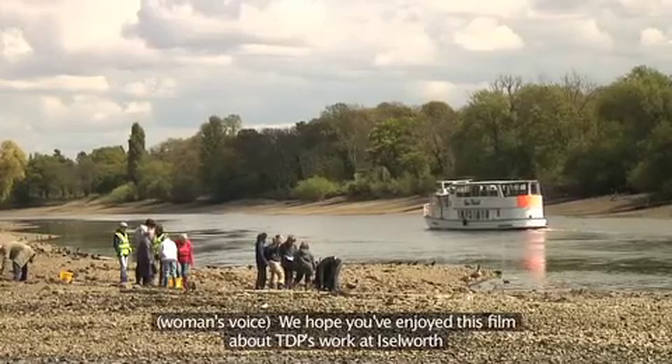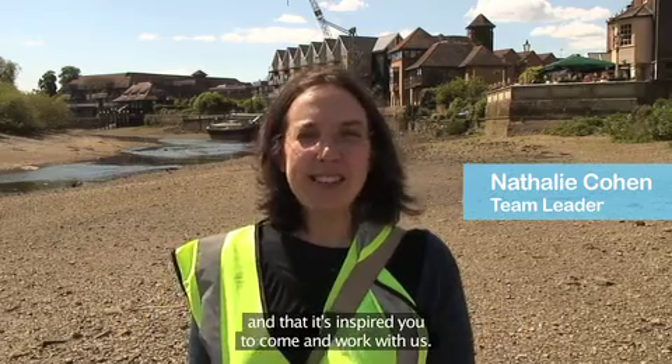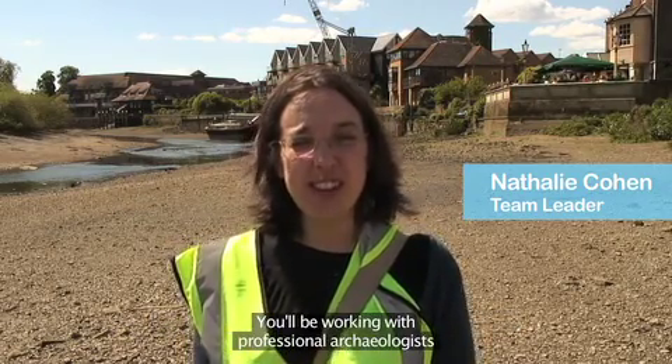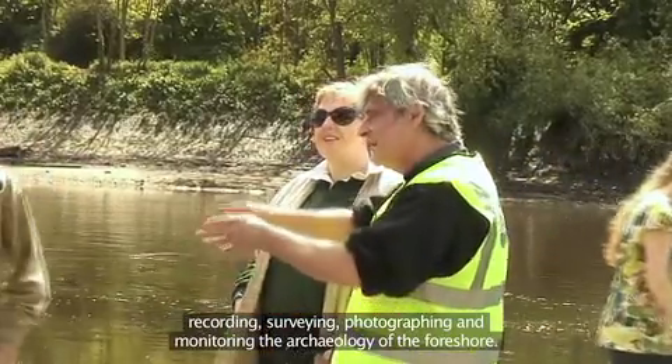We hope you've enjoyed this film about the Thames Discovery programme's work at Isleworth and that it's inspired you to come and work with us. You'll be working with professional archaeologists and learning all about what we do: recording, surveying, photographing and monitoring the archaeology of the foreshore.